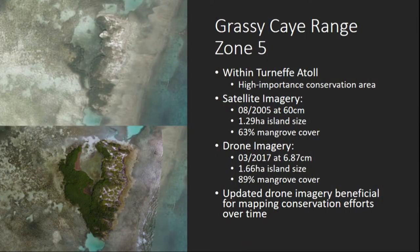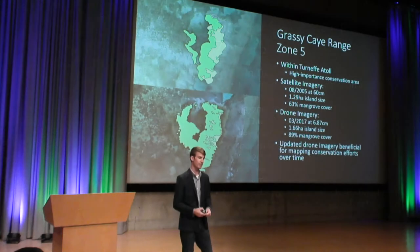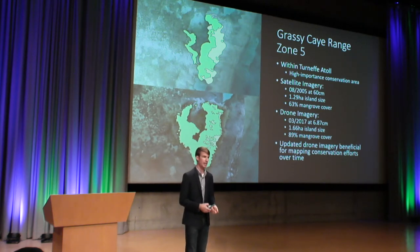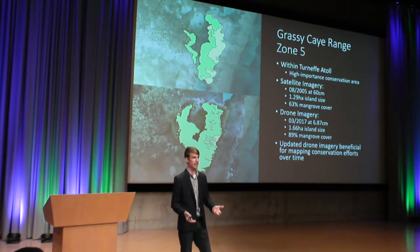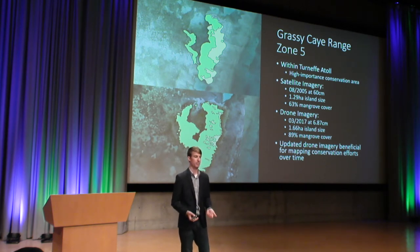The last island we're going to cover is part of the Grassy Key range in Turneffe Atoll, which is a high-importance protected conservation area. Our satellite imagery at the top was collected in August 2005 at a resolution of 60 centimeters. The island size is approximately 1.29 hectares, and we can see that it's about 63% mangrove cover. The drone imagery, on the other hand, was collected this past March at a resolution of 6.87 centimeters. We can actually see that the island is increasing in size — the mangrove cover is pushing further out to the west, increasing the total area, and now it's at 89% mangrove cover. Drone imagery is beneficial for mapping those conservation efforts and seeing those changes over time.